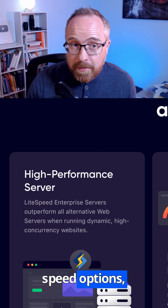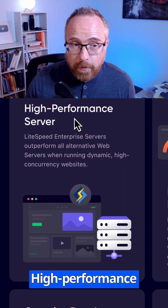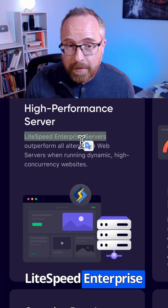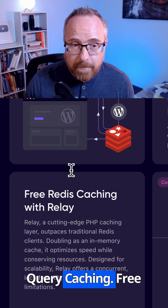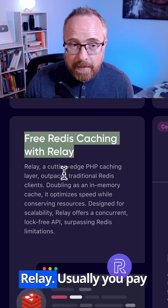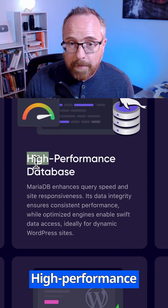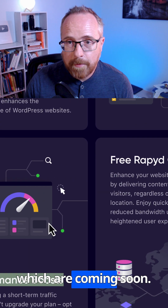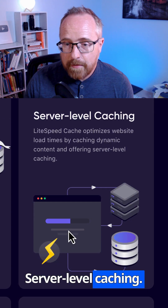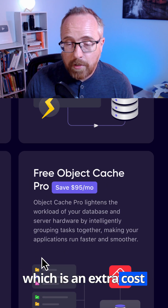If you look at all the performance and site speed options RapidCloud gives you, they blow everybody else out of the water. High-performance servers, which are light-speed enterprise servers. Complex database query caching. Free Redis caching with Relay — usually you pay extra for that on other hosts, but it comes included. High-performance database. High-performance PHP. Performance boosts, which are coming soon. Server-level caching. Free Object Cache Pro, which is an extra cost generally.